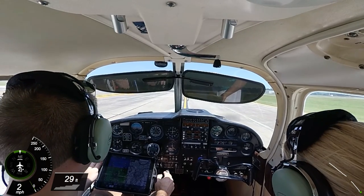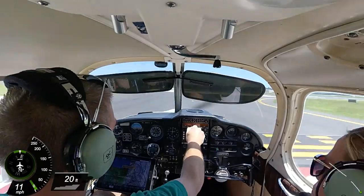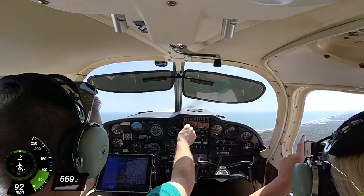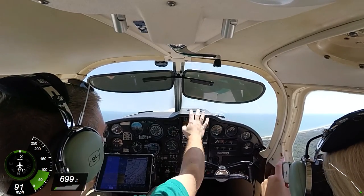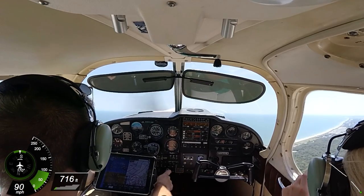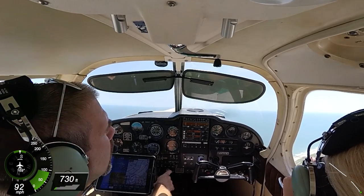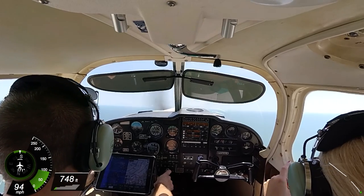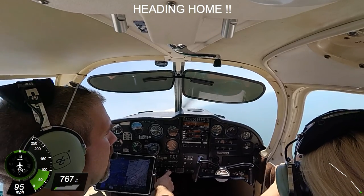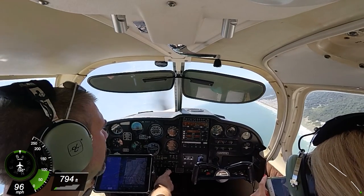Myrtle Tower, Cherokee 9421J, hold short at 18, ready for takeoff. November 9421J, Myrtle Tower, fly runway heading, runway 18, clear for takeoff. November 21J, contact departure, good day. Over to departure, 21J, see ya. Departure, Cherokee 9421J out of 1,000. November 9421J, Myrtle departure, radar contact. Turn right heading 270, climb to VFR requested altitude, approved. Okay, right to 270 and up to my requested altitude, 21J.